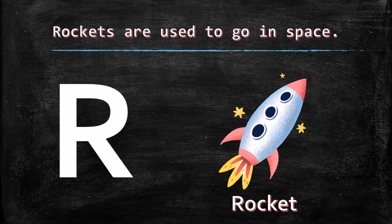R for rocket. Rockets are used to go in space.